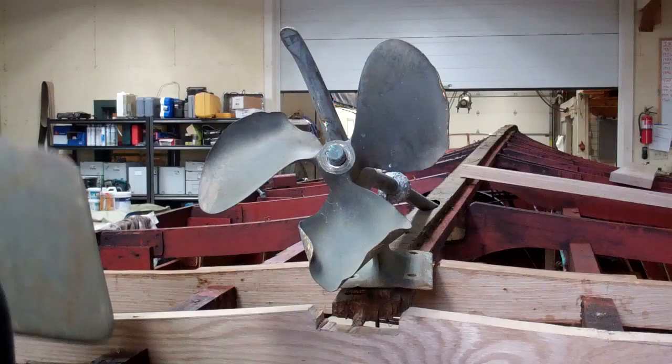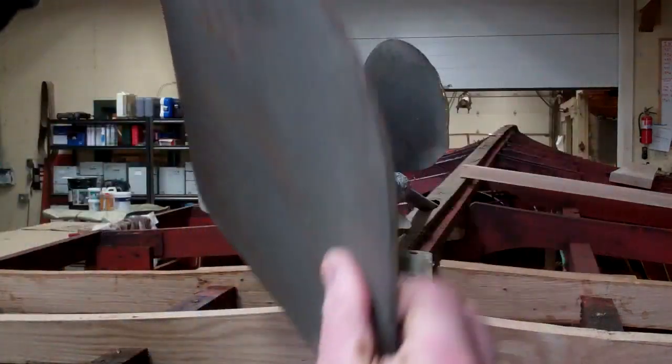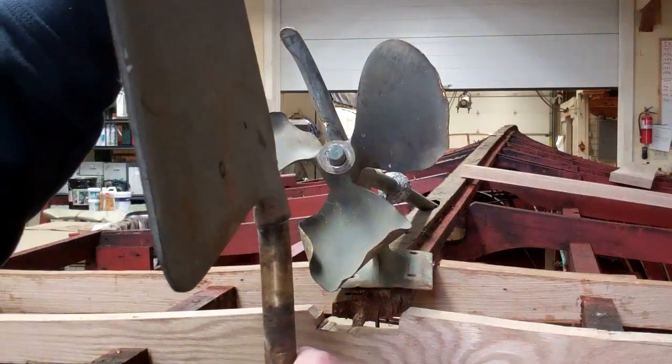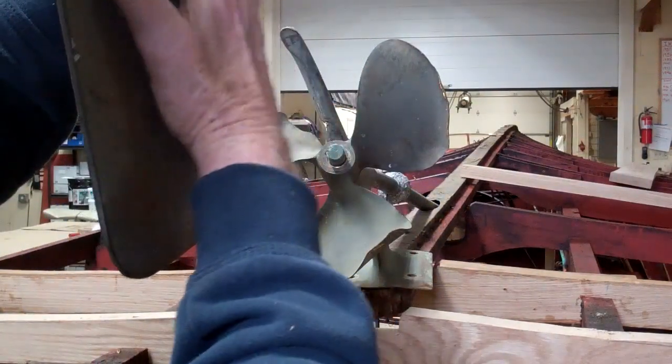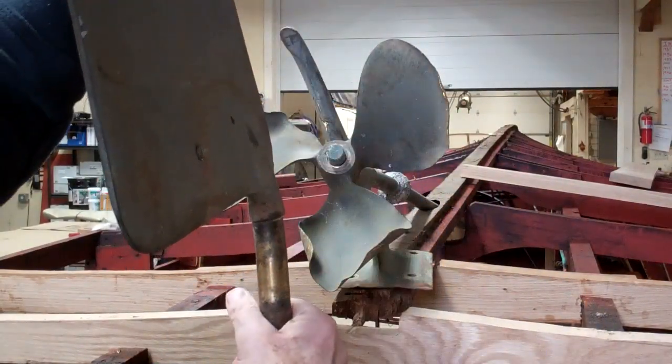And if you had the rudder back in place, you would see that the rudder shaft and the rudder are also bent towards starboard.